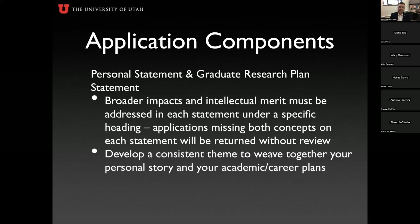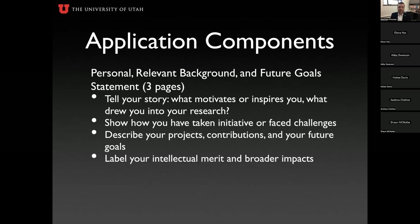There are two statements: the personal statement and the graduate research plan statement. Both must include broader impacts and intellectual merit under specific headers — this is a hard requirement added in the past couple of years. If there is no header for intellectual merit and broader impacts, your application will not be reviewed. You'll also want to develop a consistent theme to weave together your personal story and your academic career interests and goals.